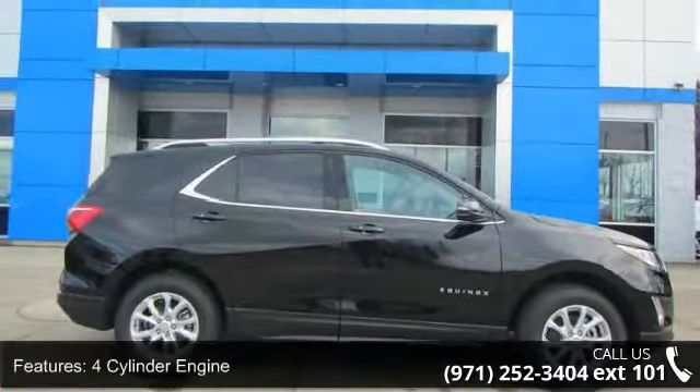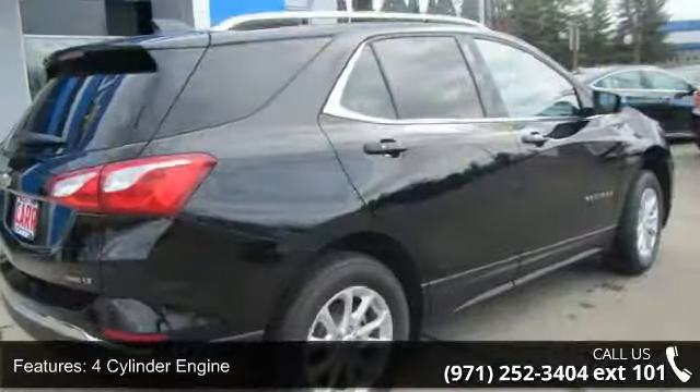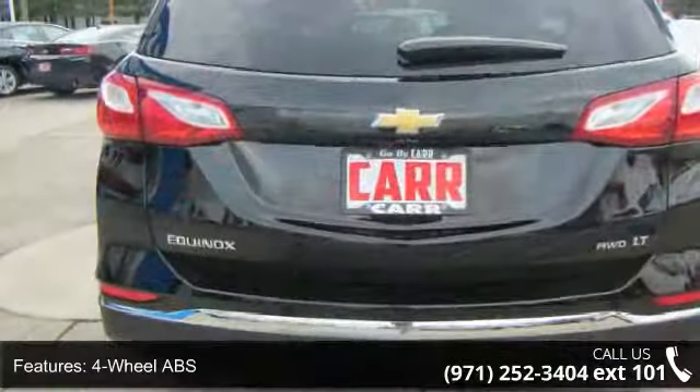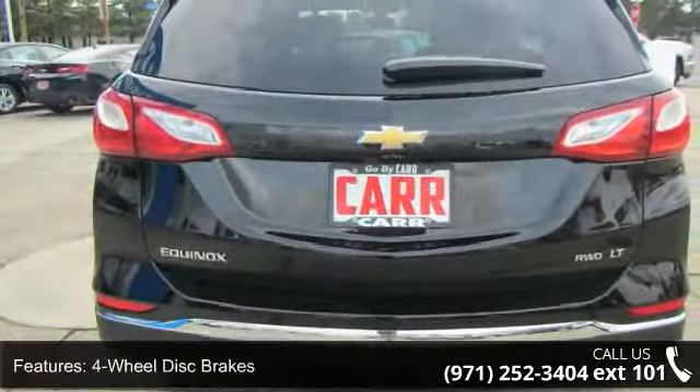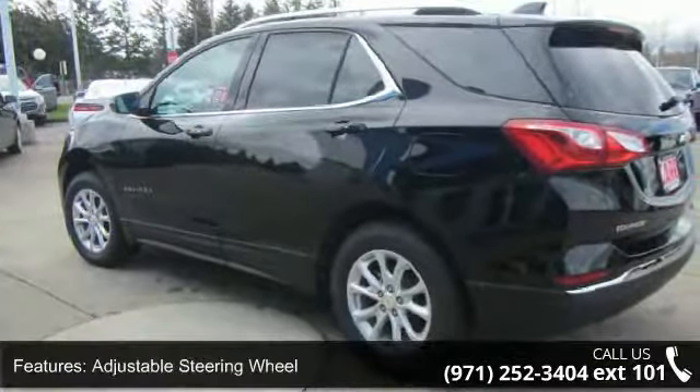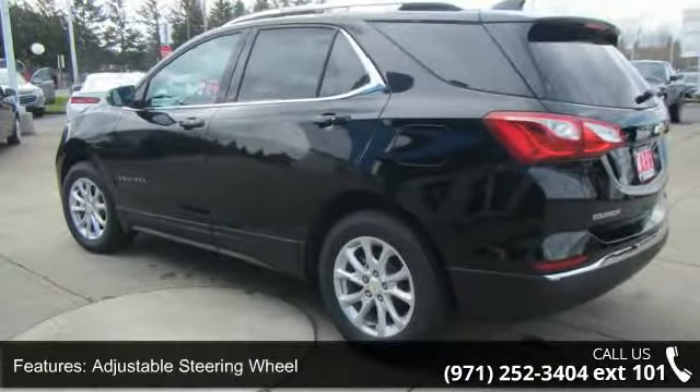Some of the top features included with this vehicle are four-cylinder engine, four-wheel ABS, four-wheel disc brakes, adjustable steering wheel, alarm, all-wheel drive, aluminum wheels, auto-off headlights, auxiliary PWR outlet, and backup camera.